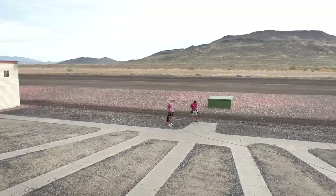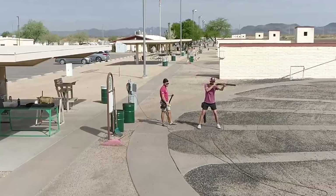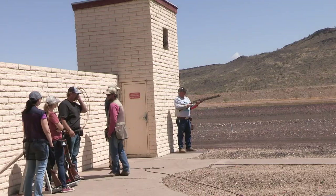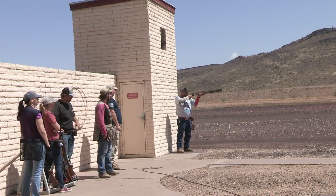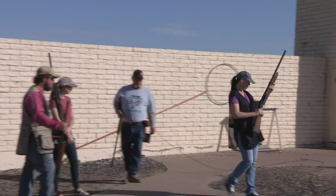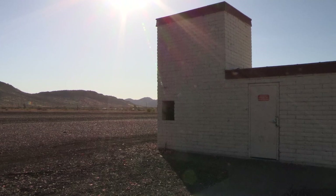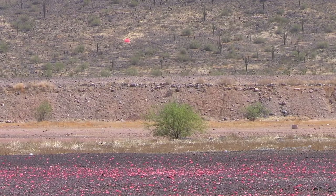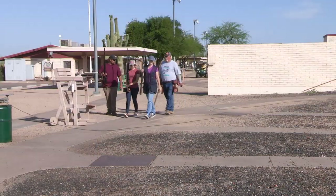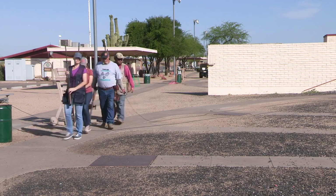Skeet is played on a field that is set up with seven shooting positions spaced around in a semi-circle and the eighth station in the middle. All shooters line up at one station and take turns shooting at the targets. Once all the shooters have had their turns, they all move to the next station and so on around the field. The high house is on the left side of the field and the low house is on the right side. The targets are always at the same speed and trajectory — it is the shooter who changes his angle on the target. Which station you are at will depend on how many targets you shoot at and in what order.